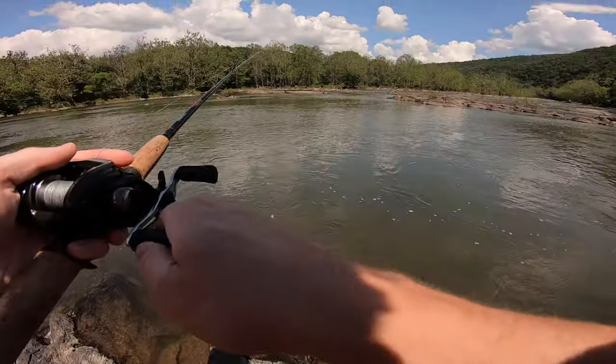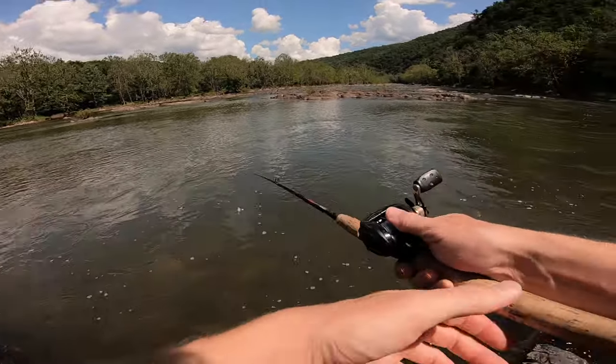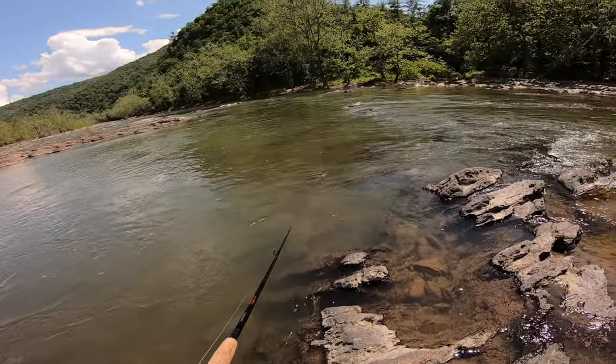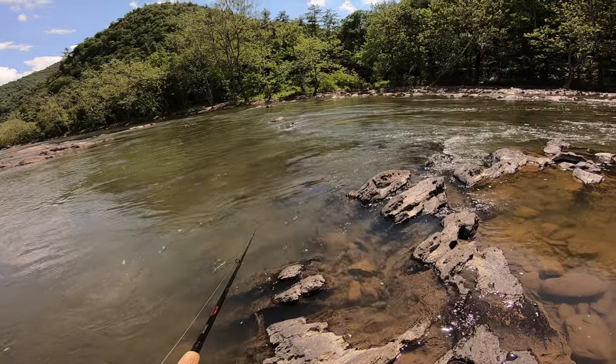My worm got bitten off on the first cast and I didn't have any more worms, so we're gonna switch lures and see how it does. Also, if you guys want 15% off Rio sunglasses, use code BIGTRUCK15 for 15% off your order — link down in the description.